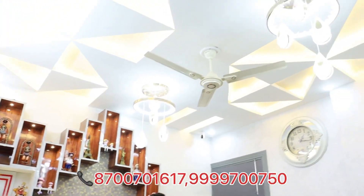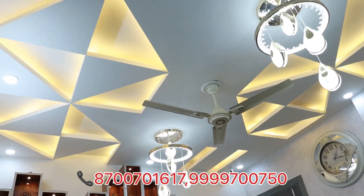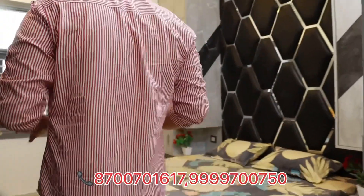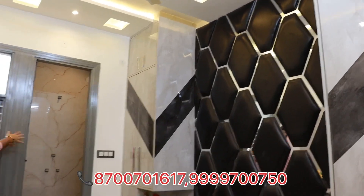I want to show you a very beautiful bedroom. You can see the very beautiful size. It has a very beautiful wardrobe, and here you can see an attached washroom as well.